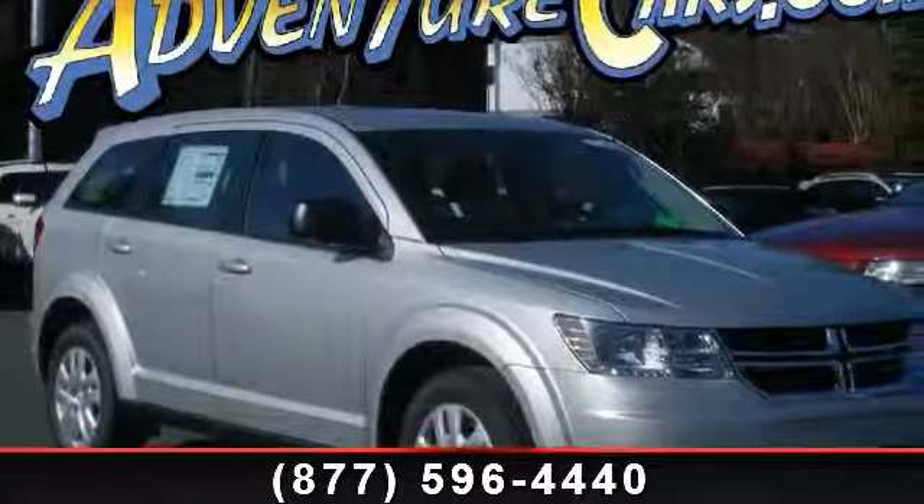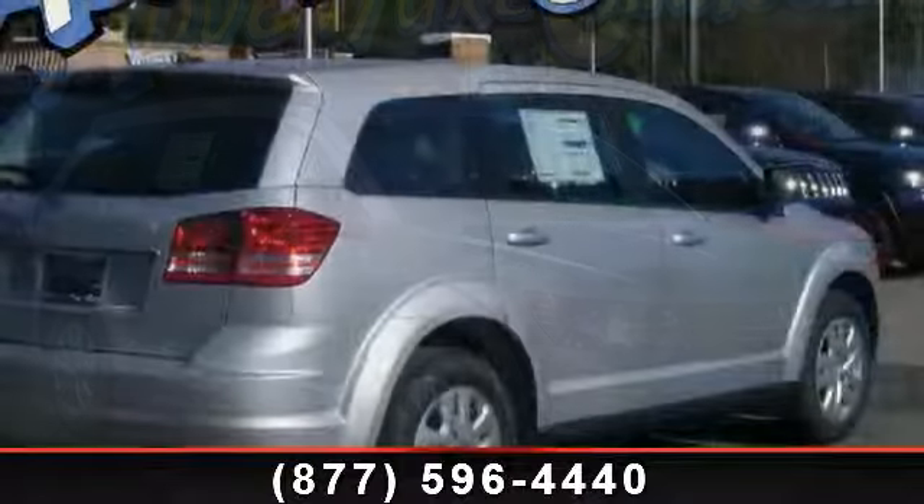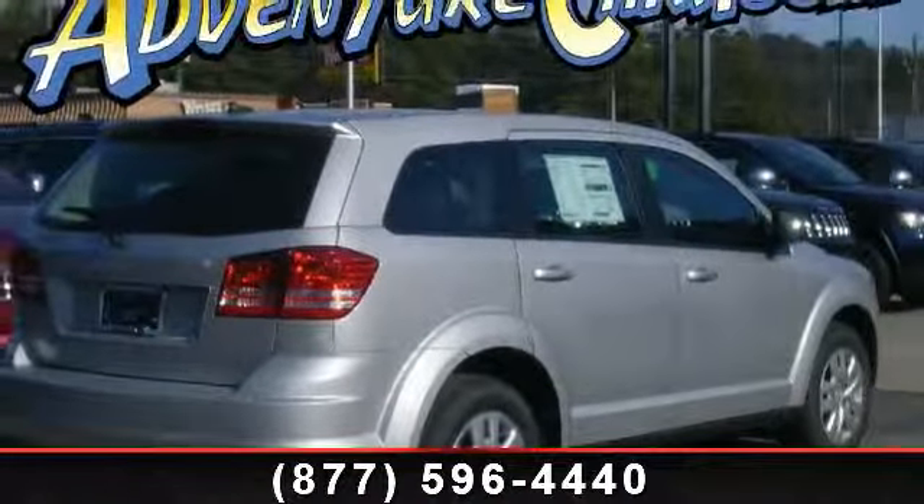Presenting the 2014 Dodge Journey SE. If you are looking for a first-rate auto, this one could be yours today. Enjoy these notable features: passenger door bin,